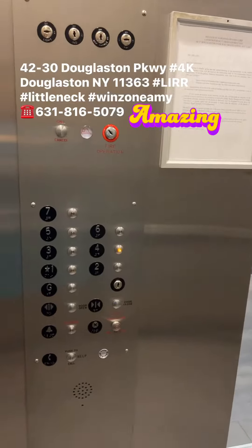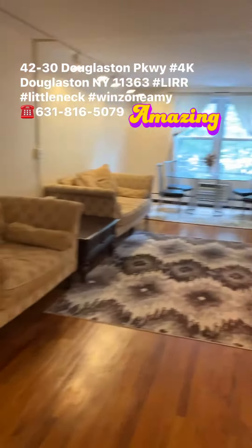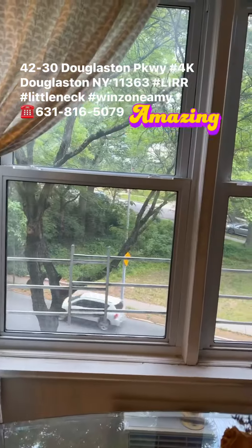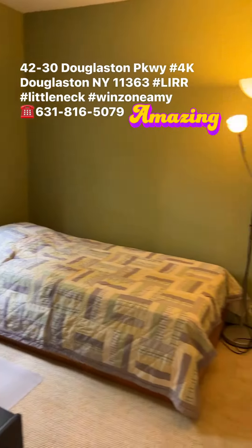Number four, four key — welcome home. How gorgeous, welcome. All the windows face to the park.